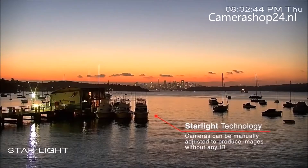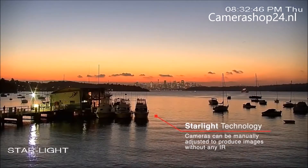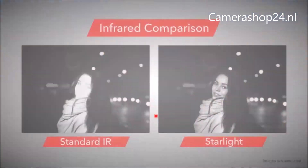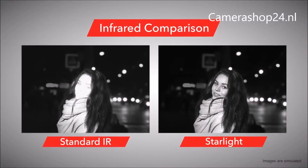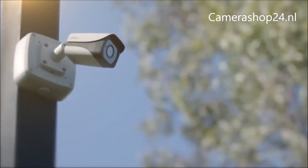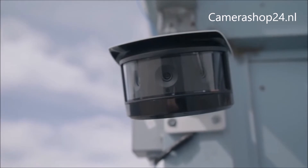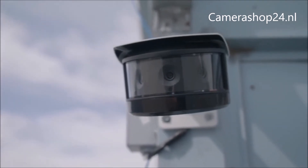For extremely low-light scenes, cameras with Starlight can be manually adjusted to produce images without any IR light at all, avoiding the whitening out of images that IR LEDs can cause. The innovation behind DAWA's Starlight Technology provides the best image capture to help maximize your security solution.